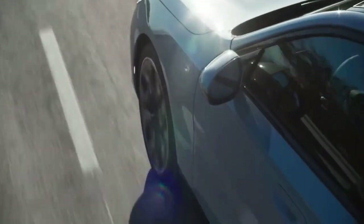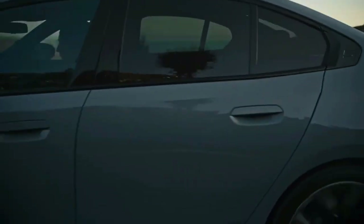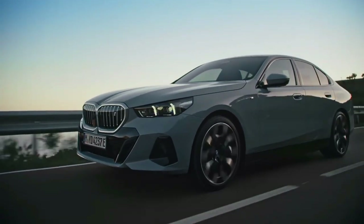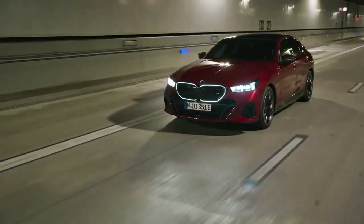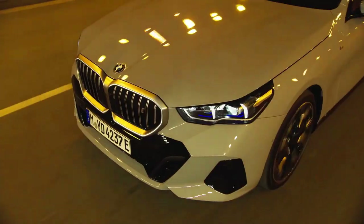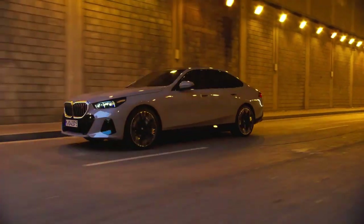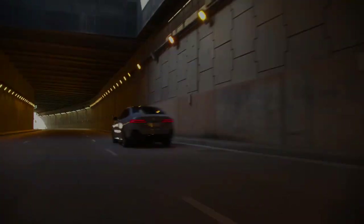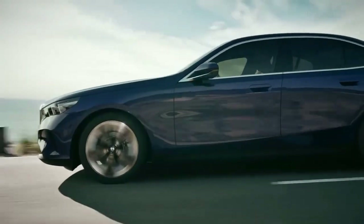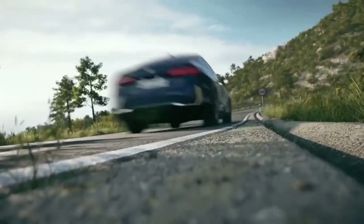The 2024 BMW 5 Series has the usual array of cameras, radar, ultrasonic sensors, an updated software stack, and a 5G cloud connection to power its many driver assistance systems. Noteworthy is the optional Driving Assistance Professional Package, which includes a highway assistant unlocking hands-free driving up to 85 mph and an active lane-change feature that works by eye activation. When the car suggests a lane change, the driver can look in the left or right mirrors to initiate the maneuver — the new 5 Series reads your eye motions rather than requiring activation of the turn signal.